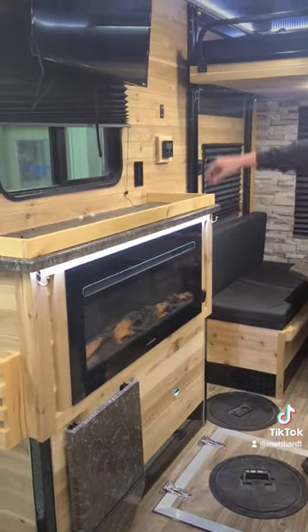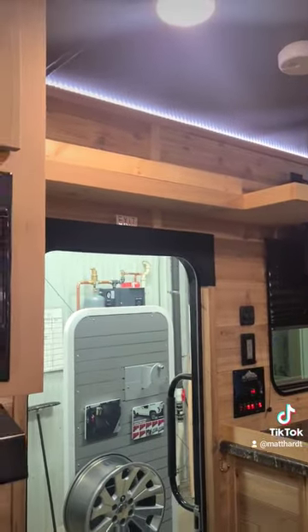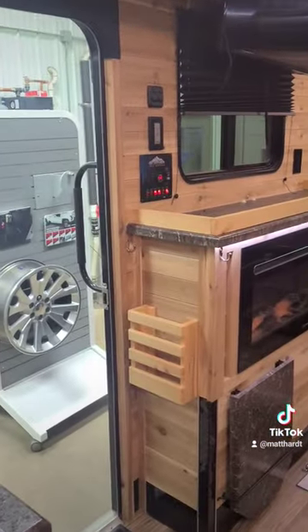It also has the fireplace, TV, and the customer added a bigger shelf here, a ledge, another holder — a bunch of extras in this.